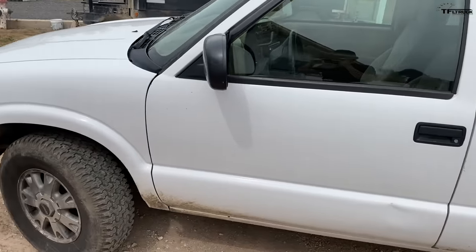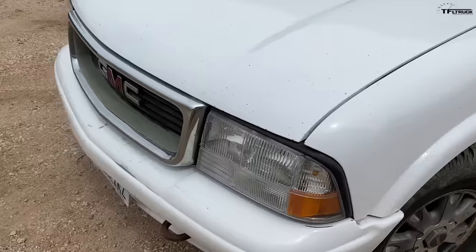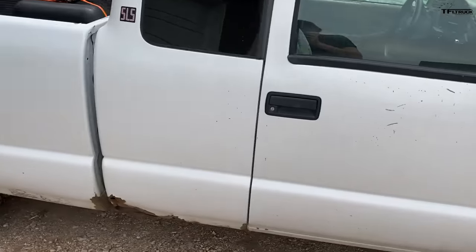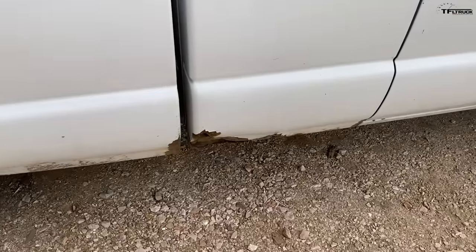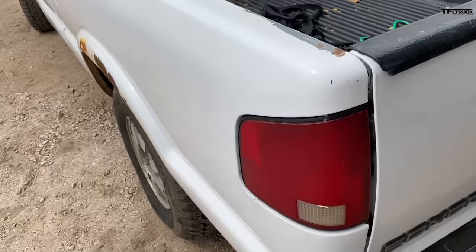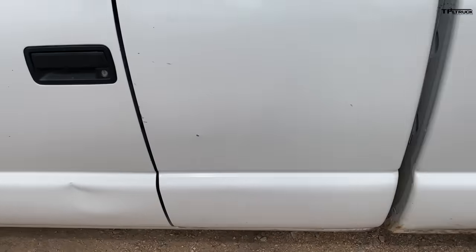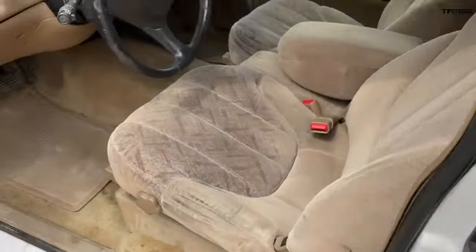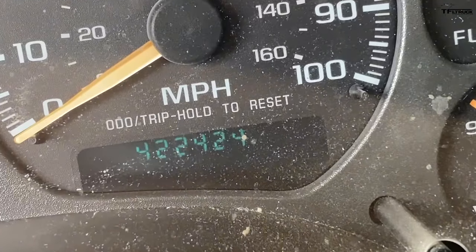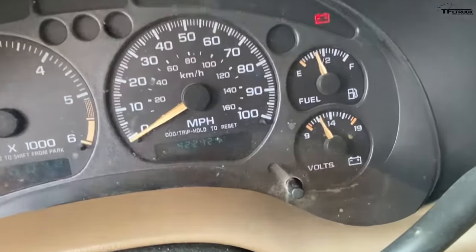Here's Jace with his 2002 GMC Sonoma mid-size truck with over 400,000 miles. This is my 2002 GMC Sonoma. I saw the videos of the Tacoma and how everyone was saying how reliable those are. It's got a little bit of rust here and there, but I've had it for about almost two years and it's done the job. This has got 422,000 miles and it's ran great ever since.